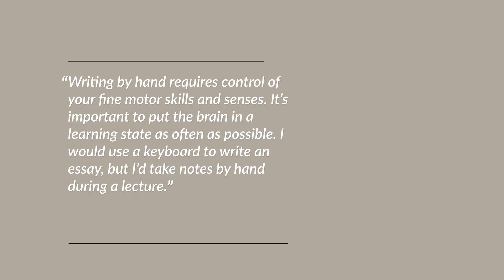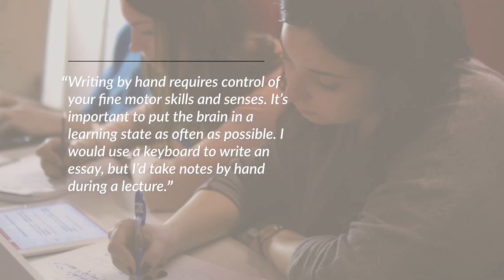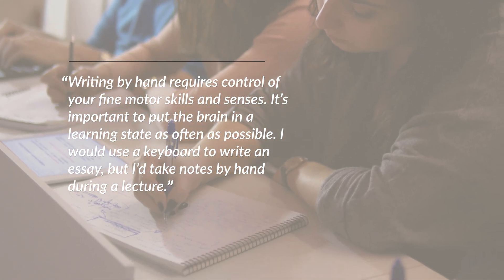Here's what van der Meer had to say about what to use and when: writing by hand requires control of your fine motor skills and senses. It's important to put the brain in a learning state as often as possible. I would use a keyboard to write an essay, but I'd take notes by hand during a lecture.